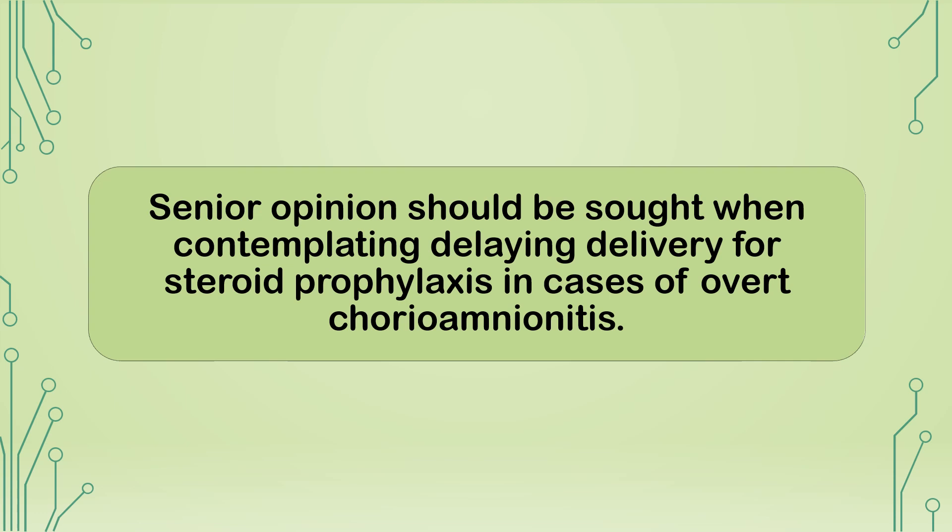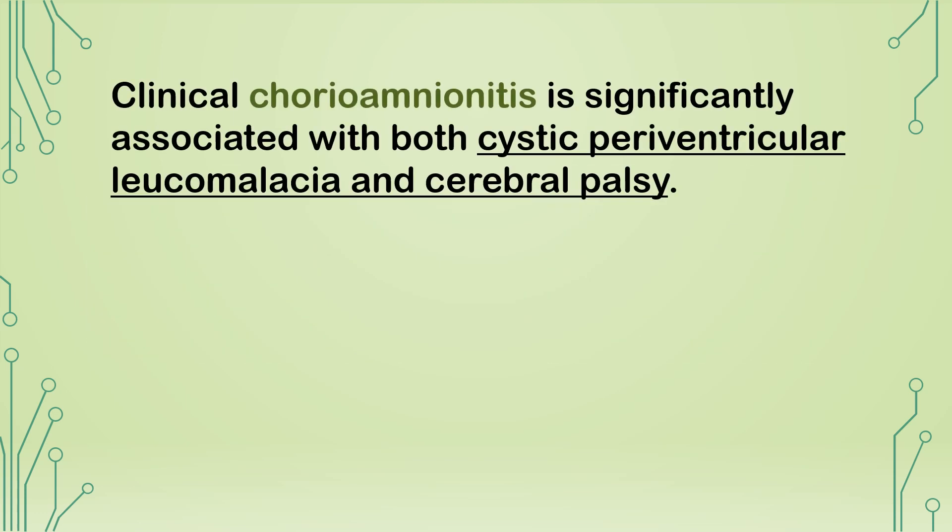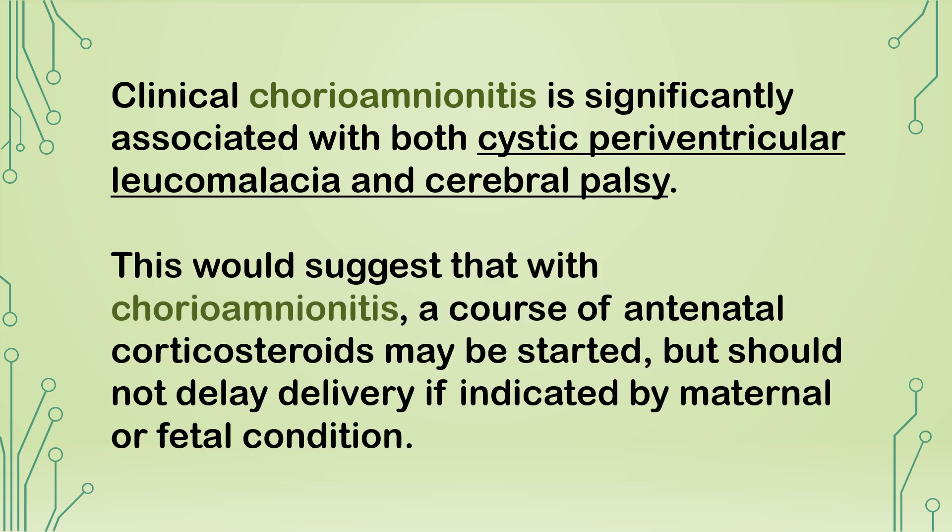Senior opinion should be sought when contemplating delaying delivery for steroid prophylaxis in cases of overt chorioamnionitis. Clinical chorioamnionitis is significantly associated with both cystic periventricular leukomalacia and cerebral palsy. This suggests that with chorioamnionitis, a course of antenatal corticosteroids may be started but should not delay delivery if indicated by maternal or fetal condition.